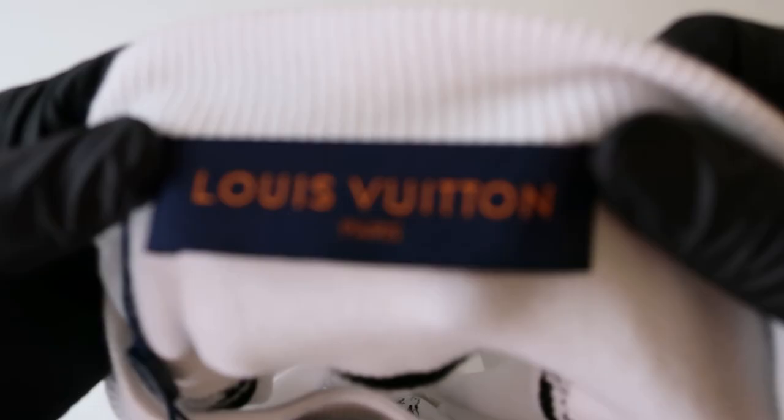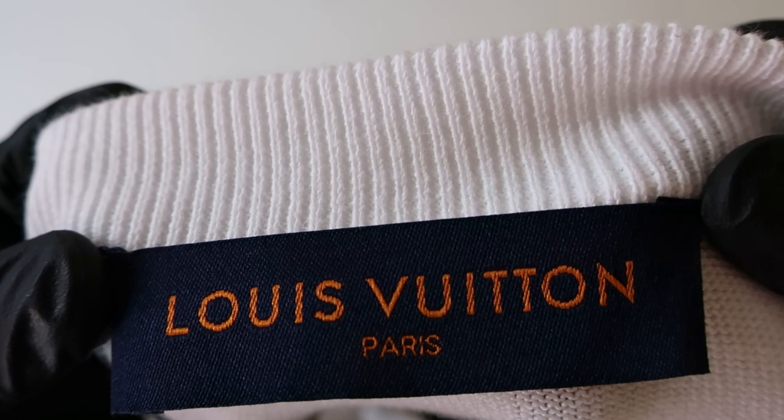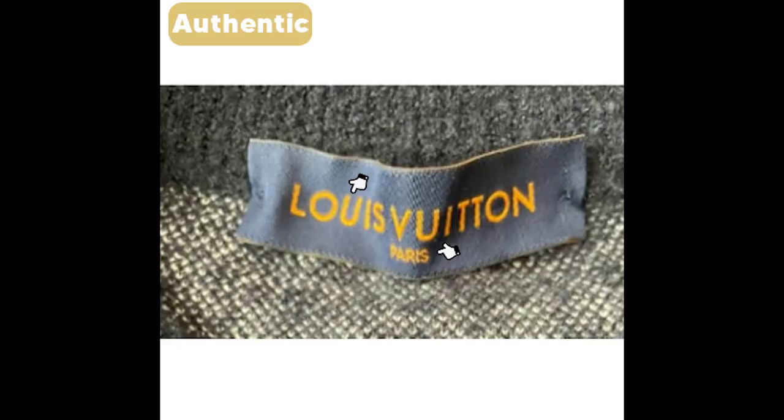The Croyard neck label is decently embroidered, but nowhere close to the authentic one. The Louis Vuitton text is wider than on the authentic and the font is too large. The word 'Paris' also differs on both neck labels, with the font too large on Croyard's and smaller on the authentic ones.